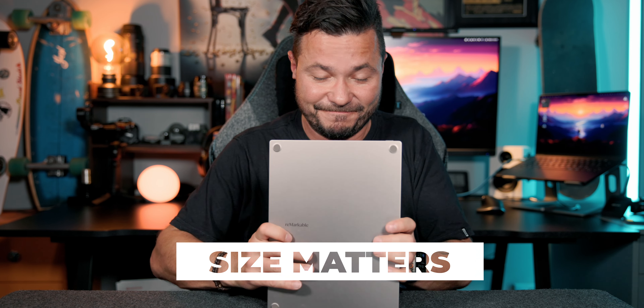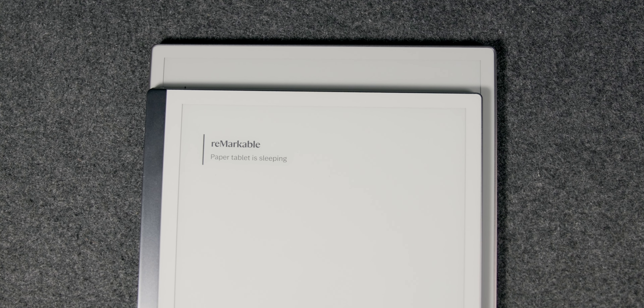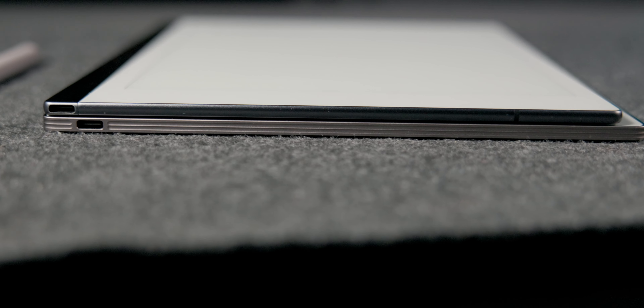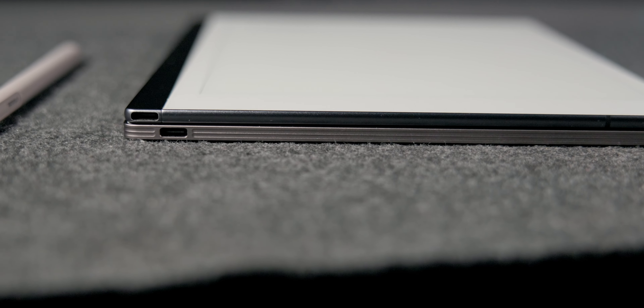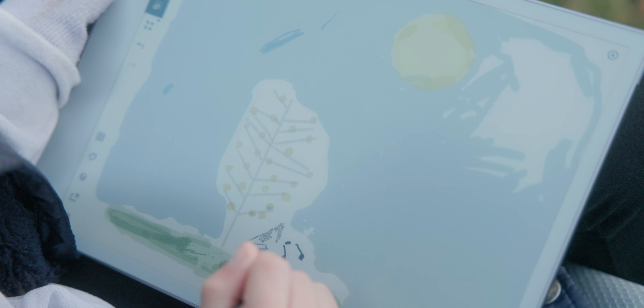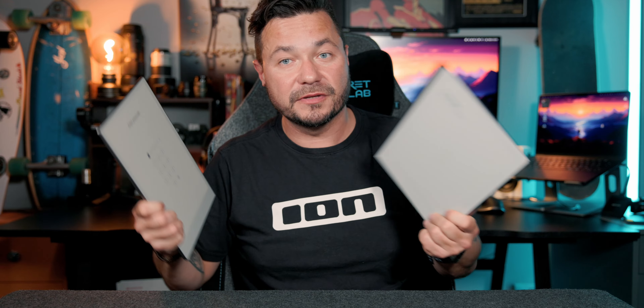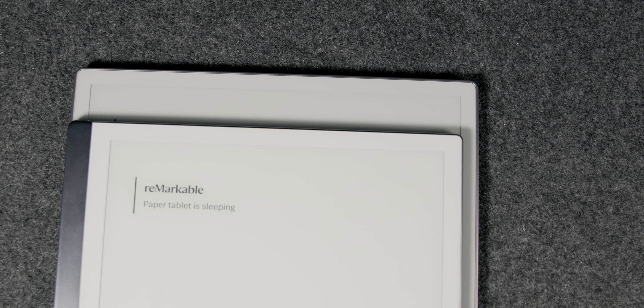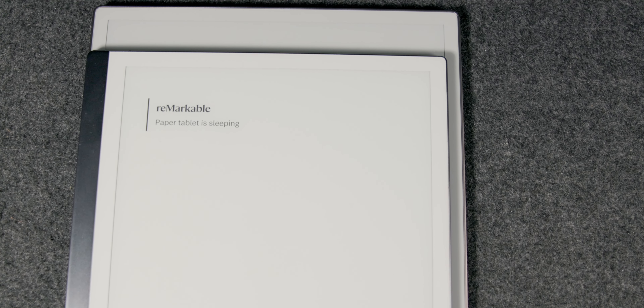Whatever you've been told in the past, size matters. There is a fairly significant difference in size between the RM2 and RM Pro. It doesn't seem like it when you look at the specs — it's only a couple of centimeters here and there — but it is a significant difference when you're traveling and need a compact device. For people who sketch a lot, that extra screen real estate is handy, but for most of my use cases I just found this a little too cumbersome. This is the size of an iPad Pro, and I didn't choose an iPad Pro for a reason — I need something portable that I can use in meetings and that looks like I'm actually taking notes.